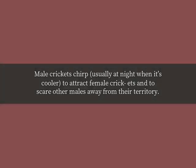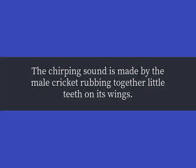Male crickets chirp, usually at night when it's cooler, to attract female crickets and to scare other males away from their territory. The chirping sound is made by the male cricket rubbing together little teeth on its wings.